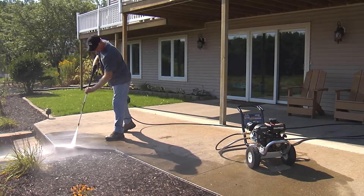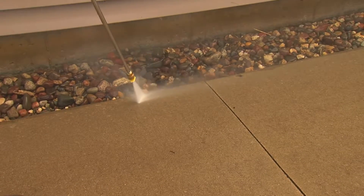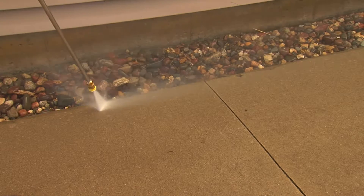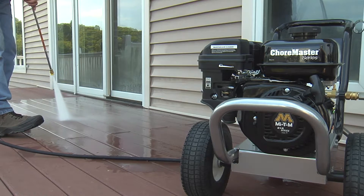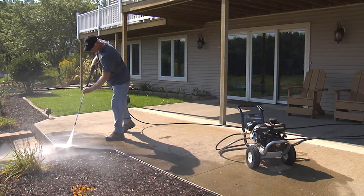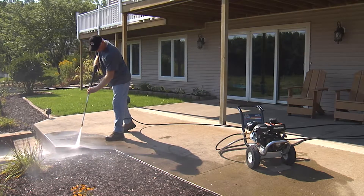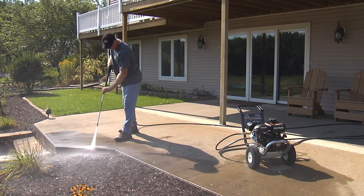Mighty M's medium duty Choremaster and Work Pro Series pressure washers are rated for five to ten hours of use per week. Often used on commercial properties, these medium duty pressure washers are great for removing mold, mildew and light stains from hard surfaces.